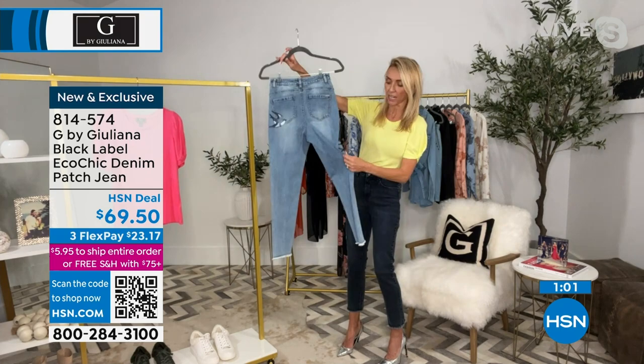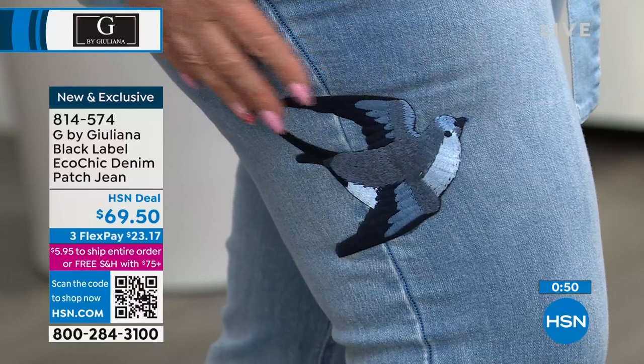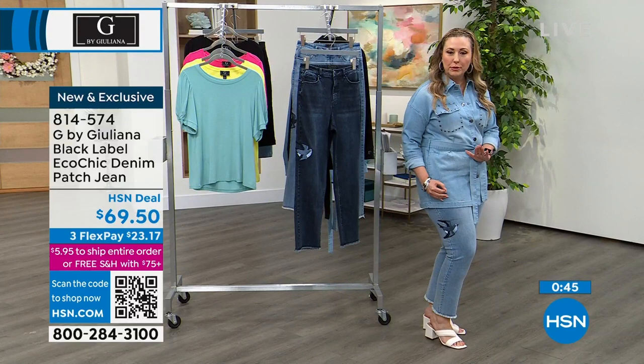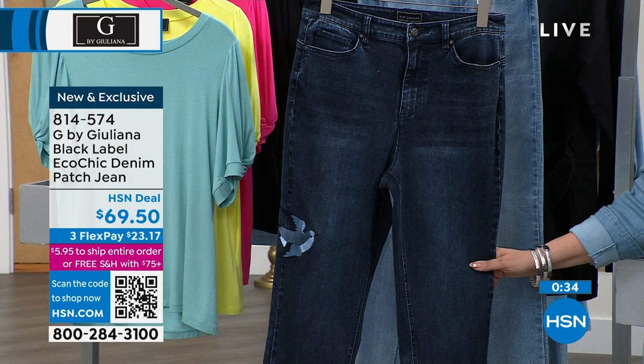I love the placement of this — over the seam, gorgeous embroidery. And it's very subtle too because it's all with the blues: light blues and dark blues. So choose your wash and go true to size. Whatever your HSN size is, you're going to have it in this. This is part of the Black Label Collection in that eco-chic denim — it's stretchy, the waist is stretchy too, really comfortable and really chic.